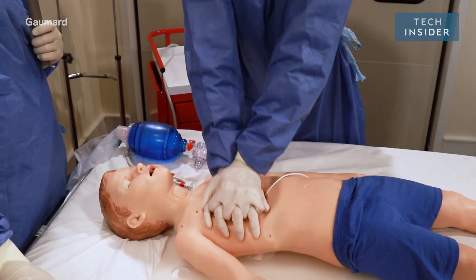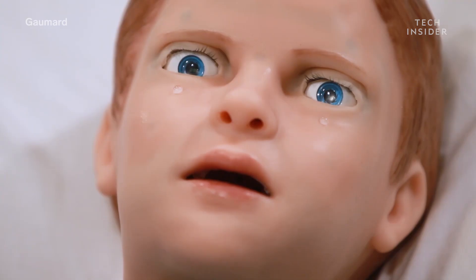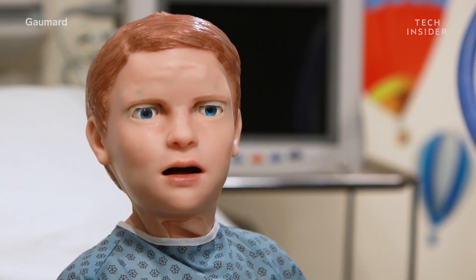This medical robot actually bleeds and cries. His name is Pediatric Hal. 'Hi, I'm Pediatric Hal. I can show you how I feel by moving my face and my eyes.'